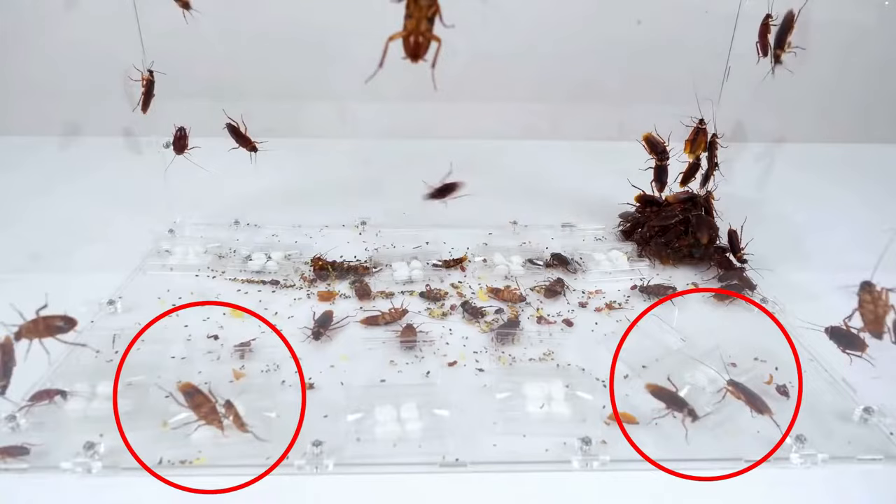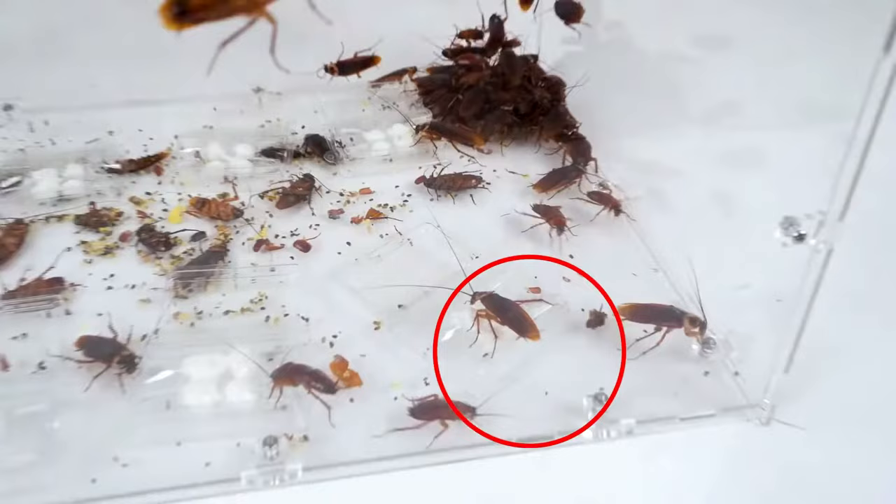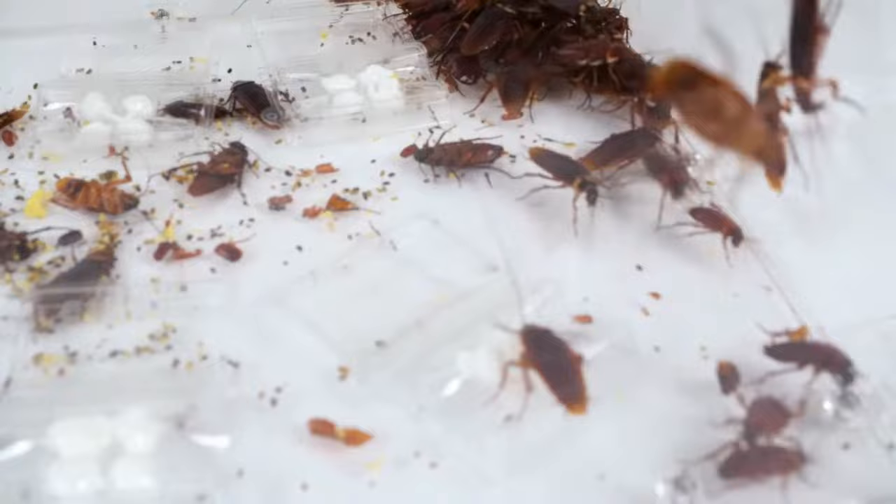Apply the gel inside or outside in areas frequented by roaches, but just keep in mind when selecting areas for application that the gel is harmful to kids and pets.